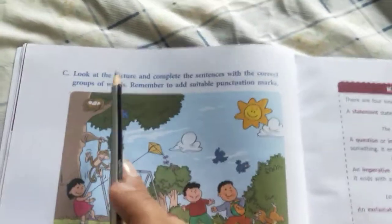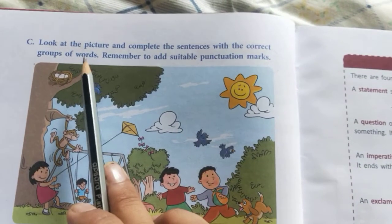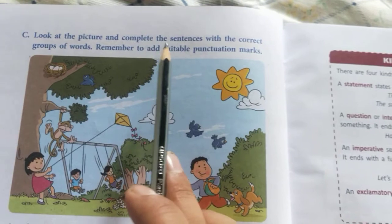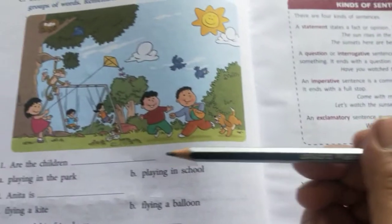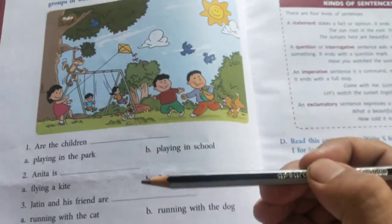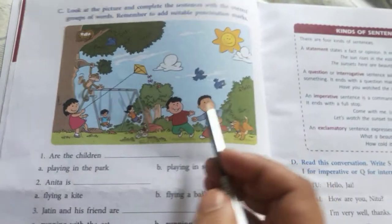In the next exercise, you can see it says: look at the picture and complete the sentences with the correct group of words. Remember to add suitable punctuation marks at the end of each sentence. I'll be solving the first one, and the rest you have to do in your copies.